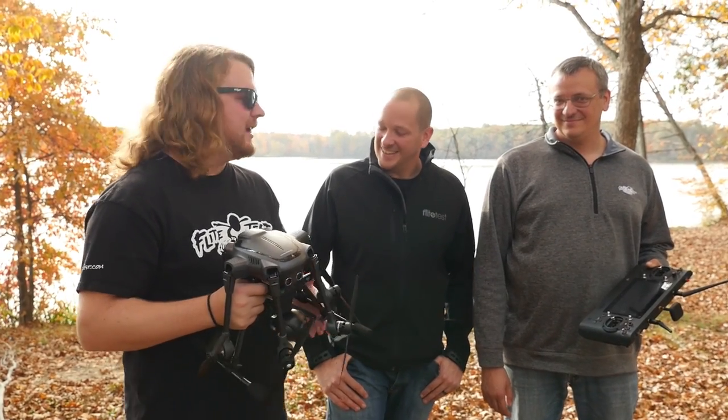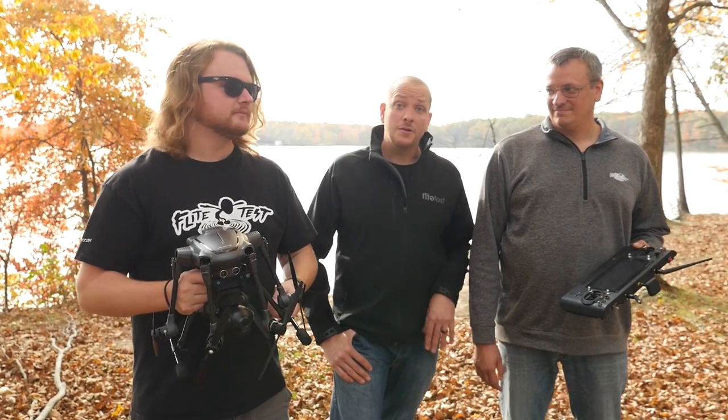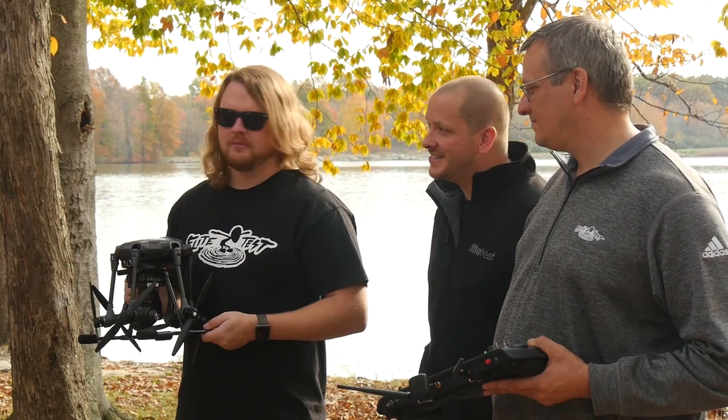We want to thank you guys for watching, and thanks for your feedback. We got a lot of comments from people saying they wanted to see a review on the Typhoon H — thanks to Trent and Raymond for making that a reality. Don't be afraid to leave comments below. There are a lot of new platforms coming out and we want to review them if you want to see them. Don't forget to subscribe — we'll see you guys next time.